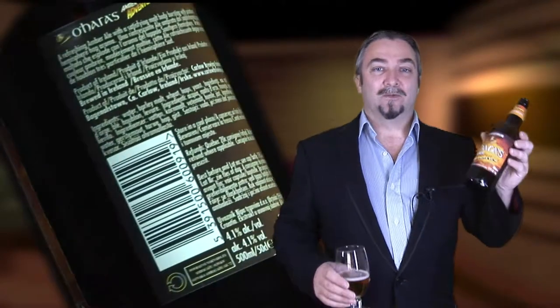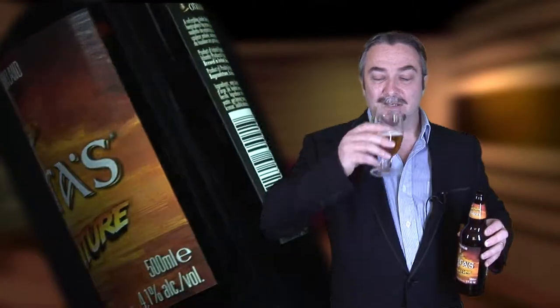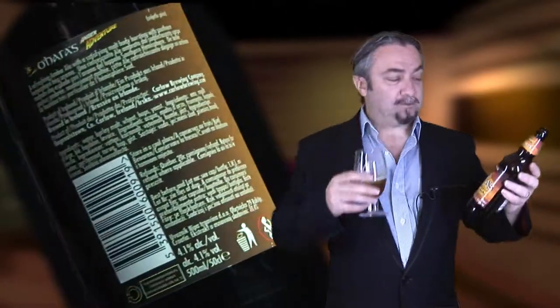Next on the list was O'Hara's Amber Adventure. Don't let the kitsch label fool you. This lager comes in at 4.1% and as far as its taste is concerned it rivals any lager that's out there on the market at the moment. It's not too heavy and it doesn't have that horrible metallic taste that most lagers leave lingering in their aftertaste. A lager by any other name.